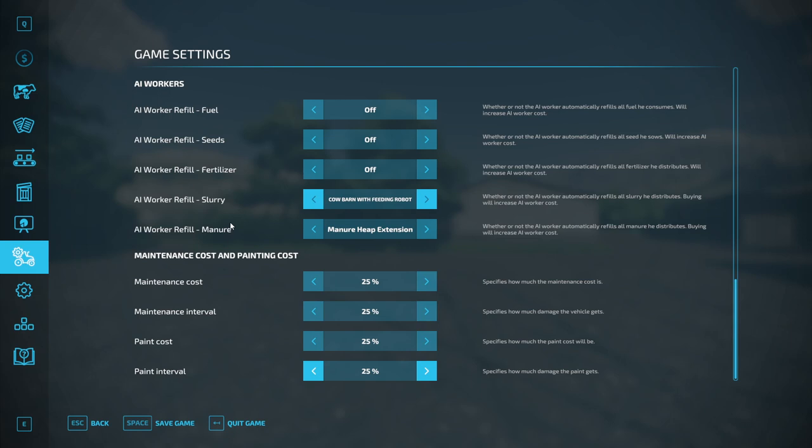We should be able to manage properly — the barns are huge and take a lot of cows, so we're going to have more than we know what to do with. I always set repair costs as low as possible — that's just not a fun part of the game for me.